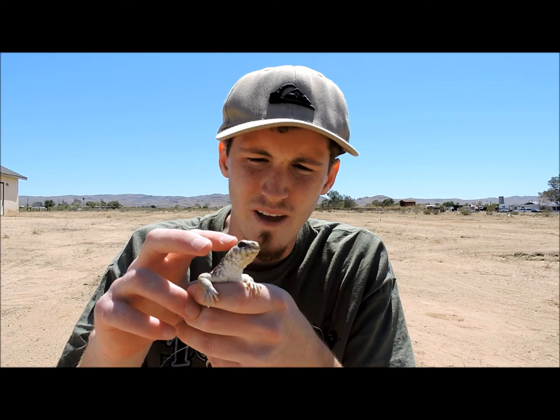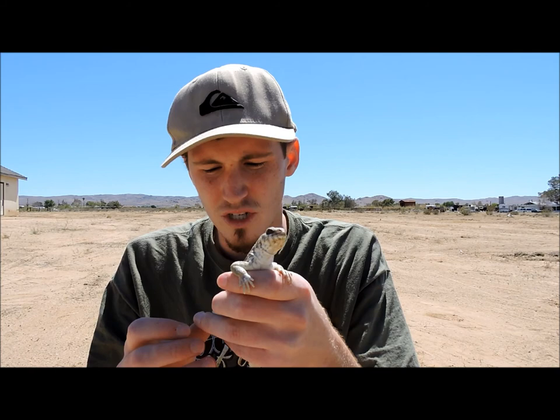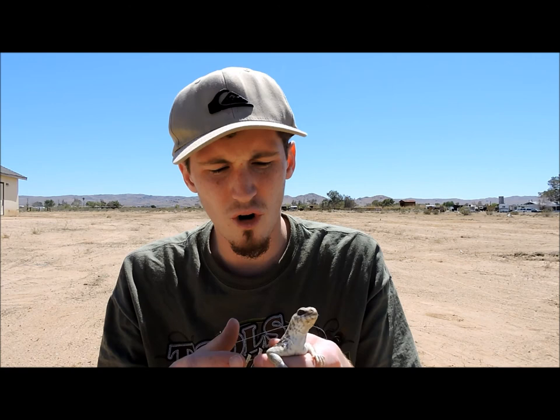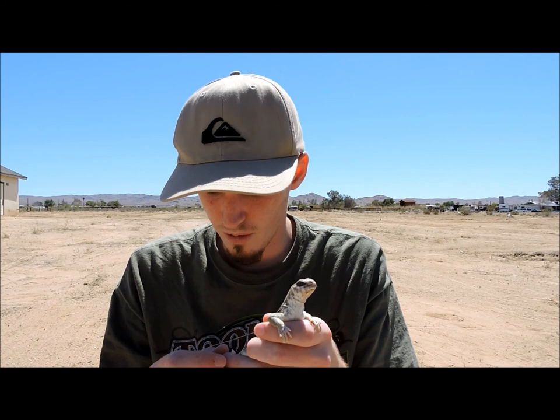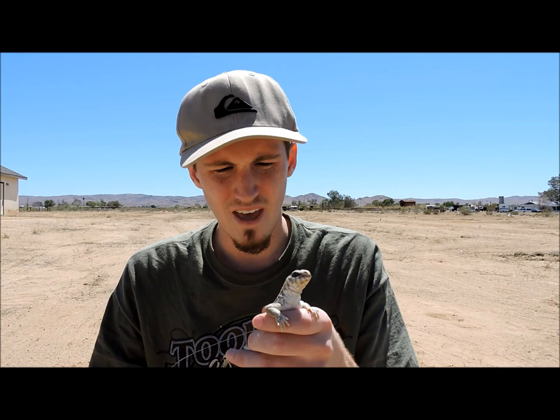I'm not going to hurt you buddy. I'm going to let you go right back where you're at. These guys are strictly herbivores — they won't really eat too many insects. They pretty much will be on the plant life. They're pretty much diurnal. These guys can be found out when the temperatures are close to 110, 120 degrees, and most animals won't be out at that time. It kills most animals, but these guys can typically be found out in the heat like that. They're pretty fast, but they'll definitely seek the burrows if it gets too hot.